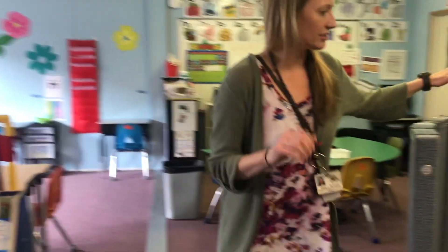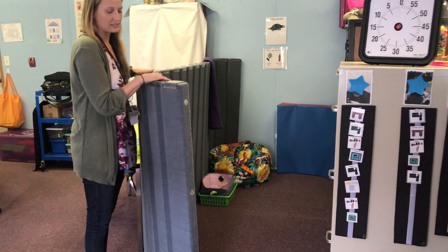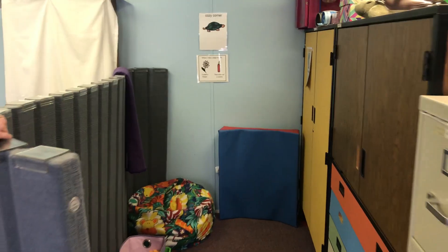Over here is my cozy corner where kids can come if they need to calm down or take a timeout, just kind of breathe. They can use the cushions and our Tucker the Turtle story.